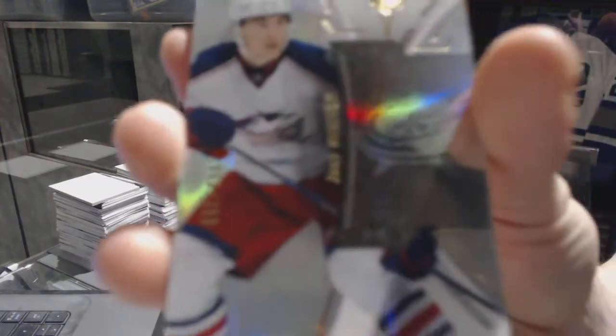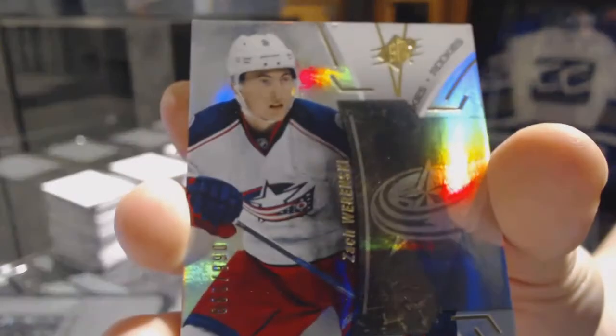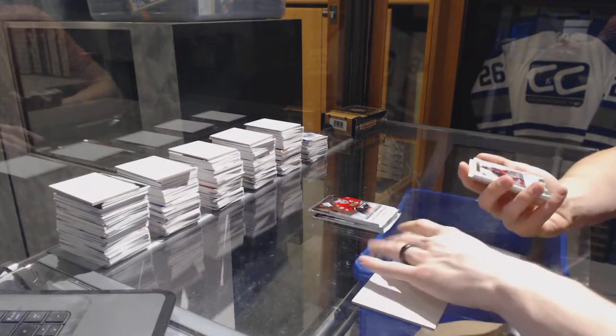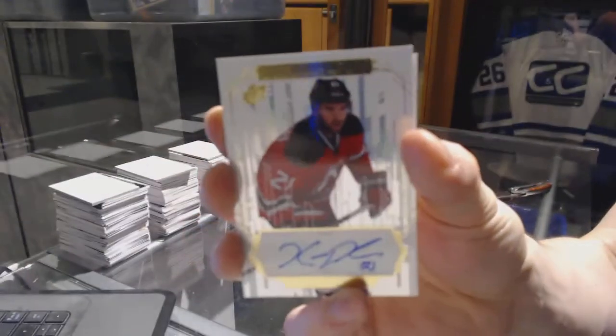We've got a base rookie number to $3.99 for the Columbus Blue Jackets, Zach Werenski. We've got a whiteout autograph for the New Jersey Devils, Nick Palmieri.